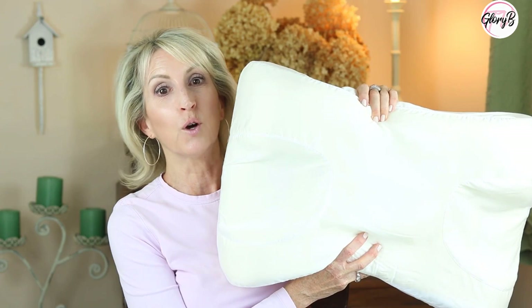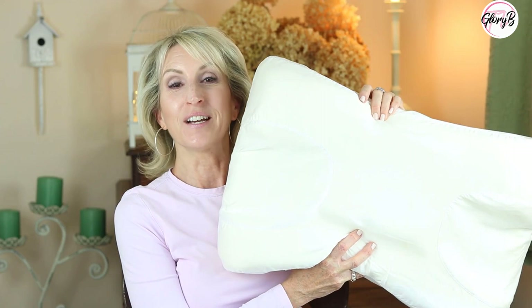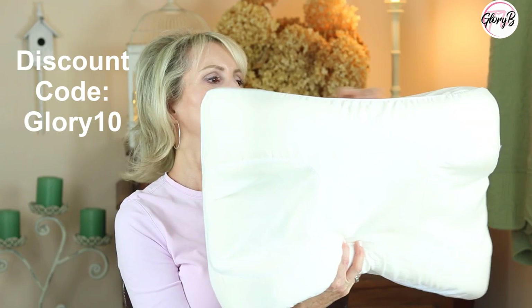I do have a discount code, so make sure to open up the description box below the video and check out the link to the product and the discount code as well if you're interested in purchasing.